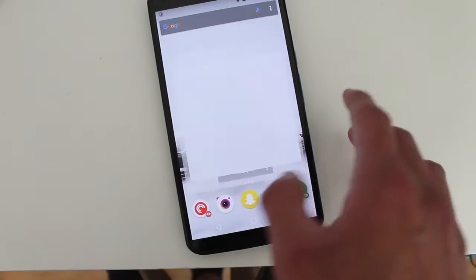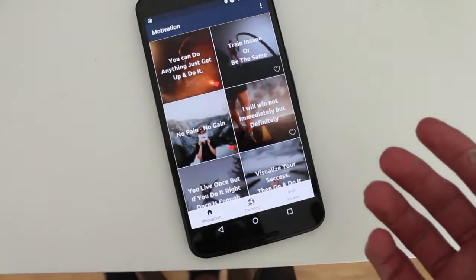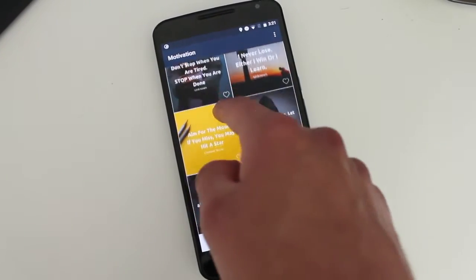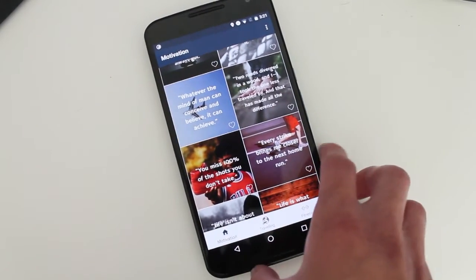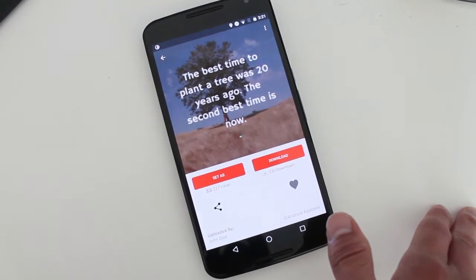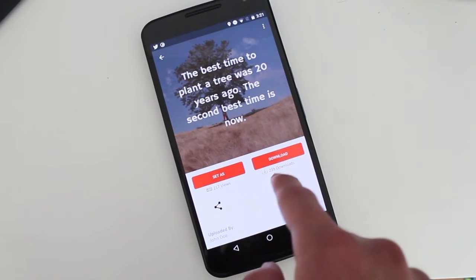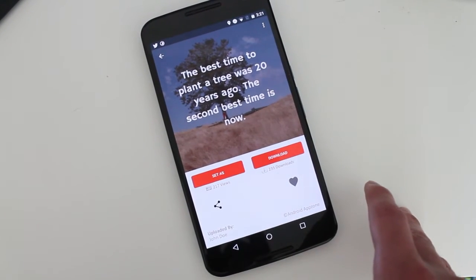Next we have Motivation. Motivation is a simple wallpaper app which has quotes that should motivate you to do stuff and get stuff done throughout your day. So if you need a little bit of inspiration throughout your day, you get to find something here. If you like something, you get to click it, download it, then set it. And it shows you how many people have checked out this wallpaper, how much it's been downloaded, and the person who created it.